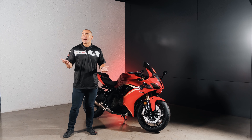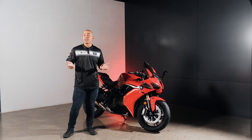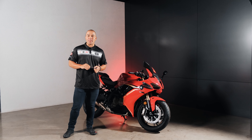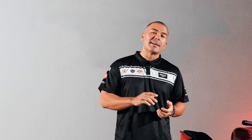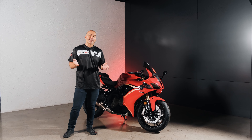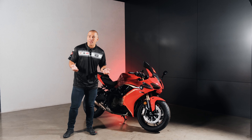Hello everyone. It's not every day that we get to introduce a new motorbike, but today we are going to introduce the newest addition to the QJ Motor family. I am David Winkle, the Vice President of Marketing here at the Bristol Group. Before we go ahead, don't forget to share this event on Facebook through our hashtag SRK600RC, so more people can be aware of this.